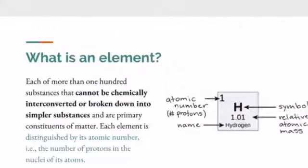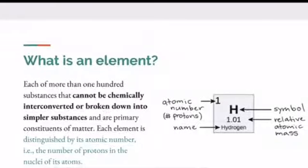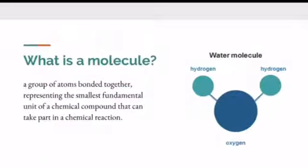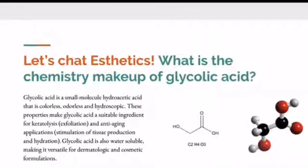What is an element? Each of more than 100 substances that cannot be chemically interconverted or broken down into simpler substances — you just need to know the definition. What is a compound? It's made up of two or more elements. What is a molecule? It's a group of atoms bonded together, representing the smallest fundamental unit of a chemical complex. What is the chemistry makeup of glycolic acid? Glycolic acid is a small molecule hydroacetic acid that's colorless, odorless, and hygroscopic. These properties make glycolic acid suitable for keratolysis — which means exfoliation — and anti-aging applications. Glycolic acid is derived from sugar cane and sugar beets.